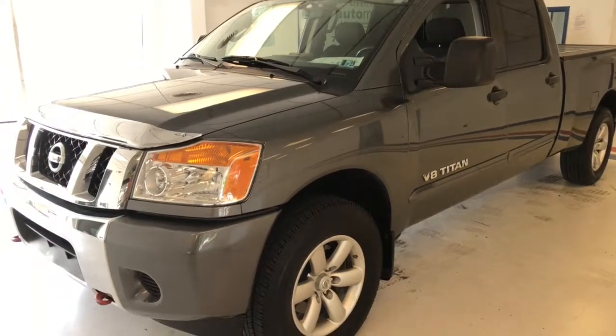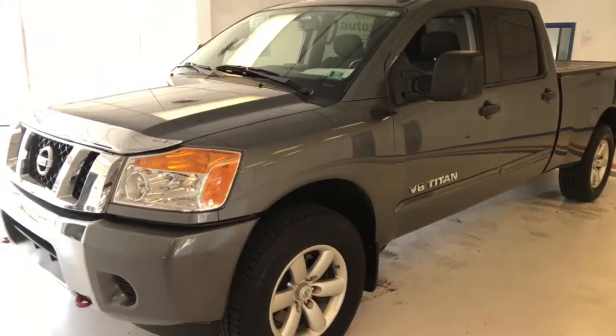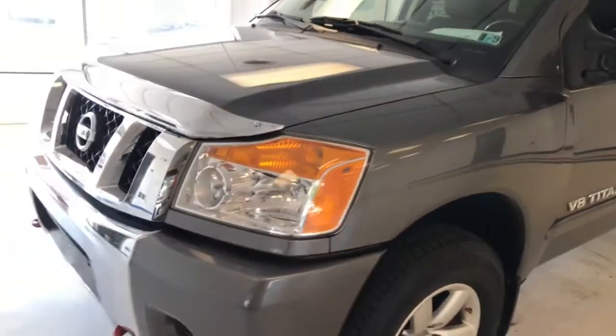Here's a 2014 Nissan Titan Crew Cab V8, 47,000 miles, one owner with a clean Carfax and dark charcoal gray. Good looking truck here with a lot of equipment.